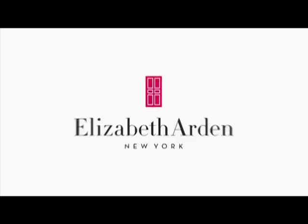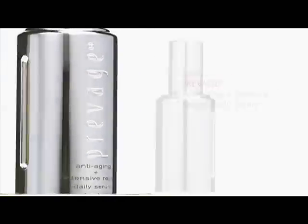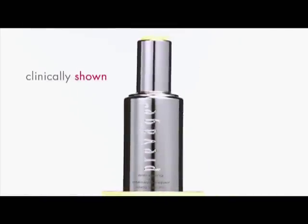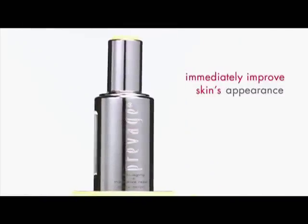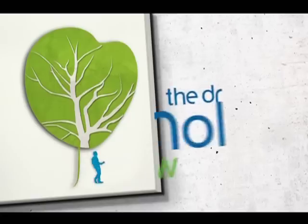Do unto your eyes as you would have others do unto you — that's how to destroy a proverb. New Pravaj Anti-Aging Plus Intensive Repair Daily Serum: clinically shown to immediately improve skin's appearance in just 15 minutes. I want to live the best life.